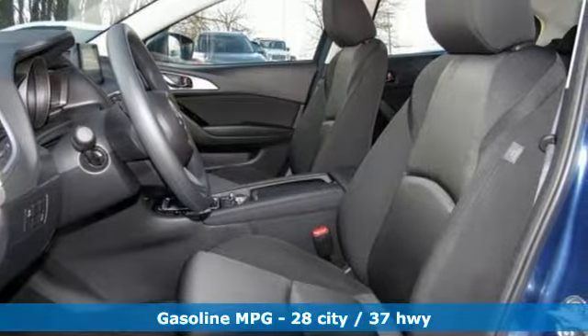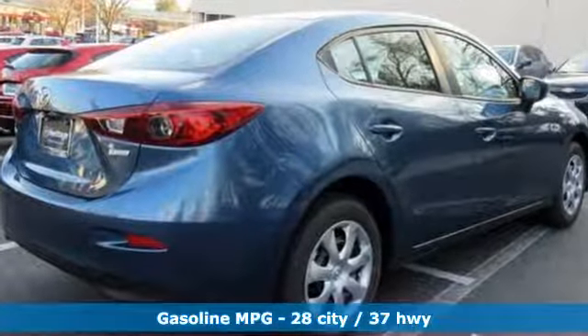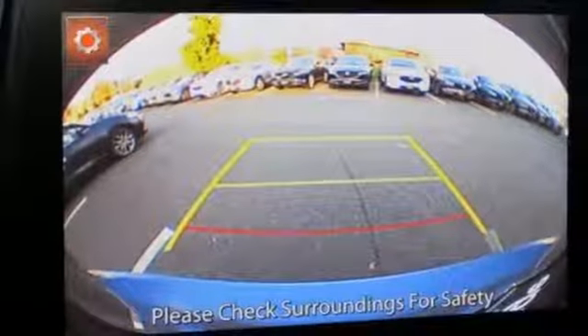Streaming audio, wireless phone connectivity, manual tilting steering column, push button start, manual telescoping steering column, automatic transmission, gas pressurized shocks, and I-4 engine.